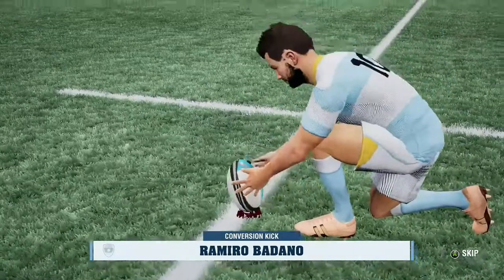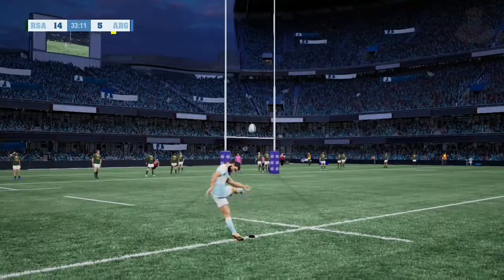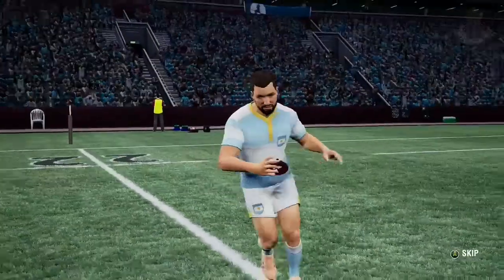Shot at goal still to come — a chance for another two points. The conversion now. He should be able to land this one even though there's a bit of an angle on it. And the conversion is good.